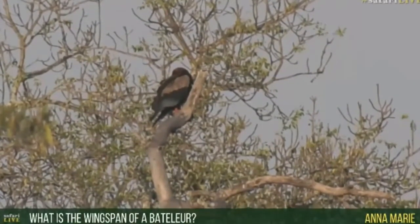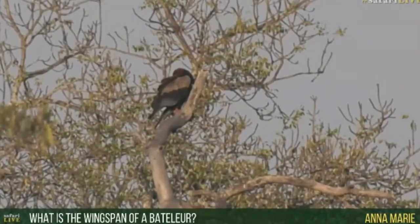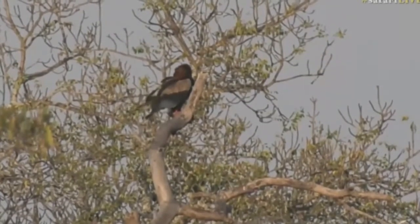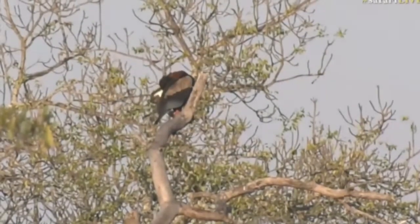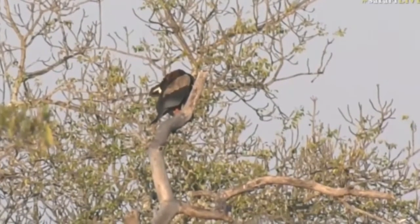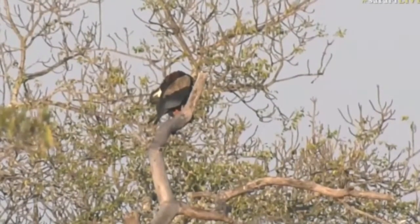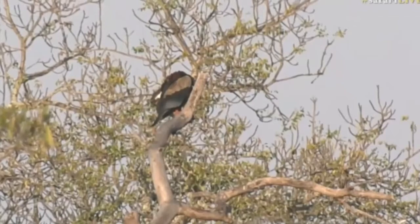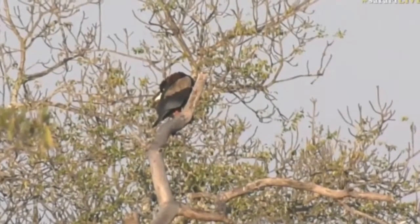I'm not sure of the wingspan of a Bataleur — let me try to look it up quickly. These eagles all vary in size. The Bataleur is not one of the big eagles; it's only about 60 centimeters tall. But its wingspan — it is indeed 1.8 meters. Much smaller than a fish eagle or a martial eagle, which are all over 2 meters. So 1.8 meters — that's still a pretty big wingspan.